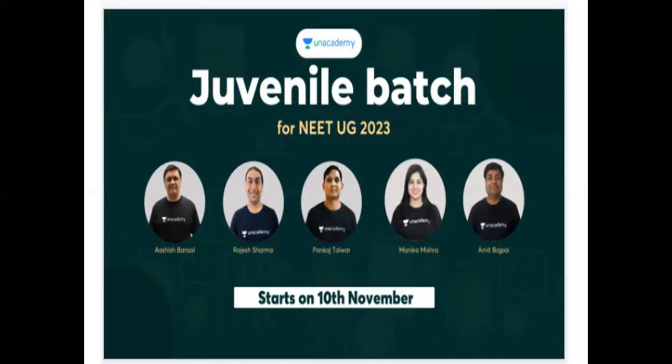Physics, Chemistry, Botany, and Geology — we have all these batches. We have live doubt clearing sessions, physical notes, daily updates, and a lot of career guidance. You can unlock my referral code for free sessions — the code is in the description box.